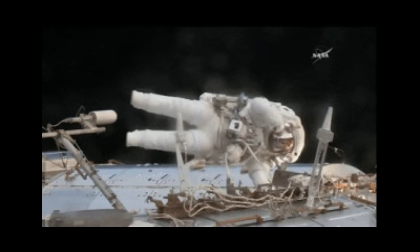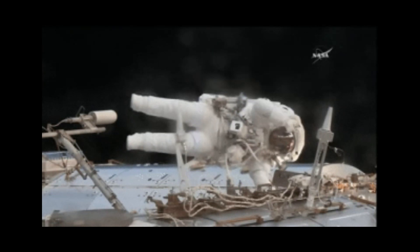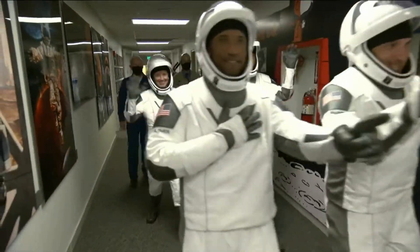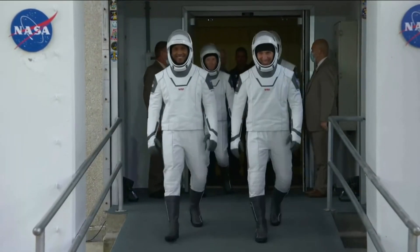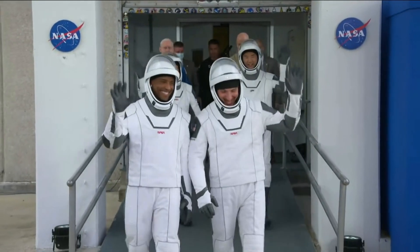To be clear, we have been discussing extravehicular suits meant for spacewalks and moonwalks, which are different from the much lighter intravehicular suits intended for the more hospitable environment within spacecraft. This is why SpaceX crews appear so much more mobile and less encumbered. The Falcon 9 crews also have SpaceX suits designed in a bespoke fashion, tailored to each crew member's shape, size, and physical dimensions.